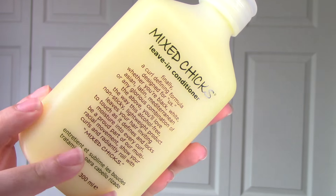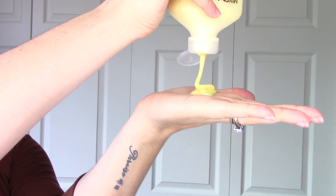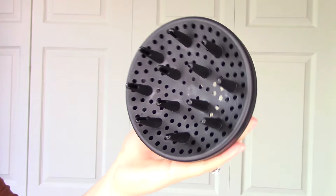Start off with wet hair. I'm using the Mix Chicks leave-in conditioner — distribute your leave-in conditioner throughout your hair and try to get every single strand. Then we're going to go ahead and use a diffuser.